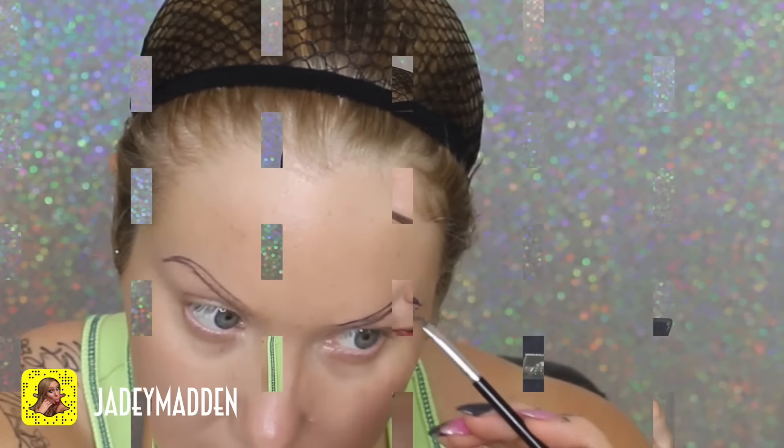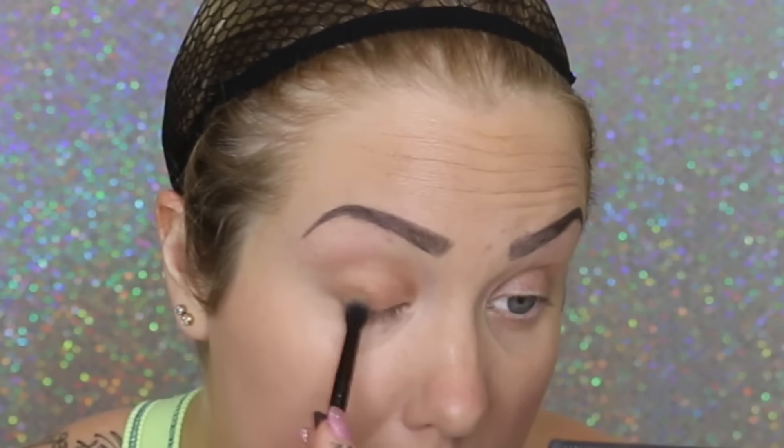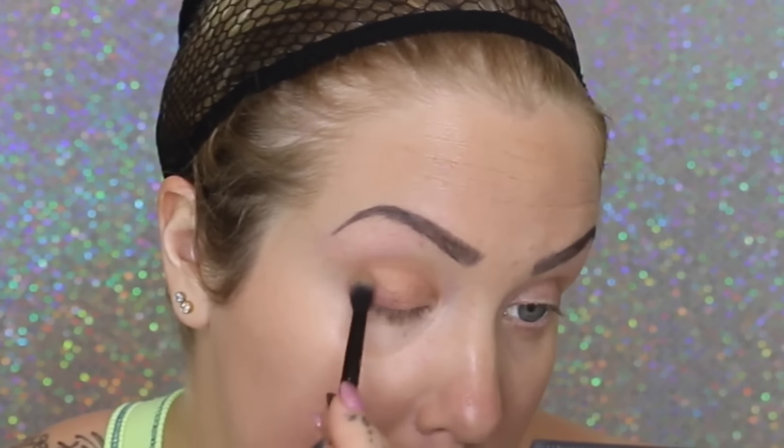Straight on to eyeshadows — I'm doing a shade that's just a little bit darker than my natural skin color, with almost an orangey hue to it. I'm applying this all over my lid as my lid color; it's a nice matte shade.